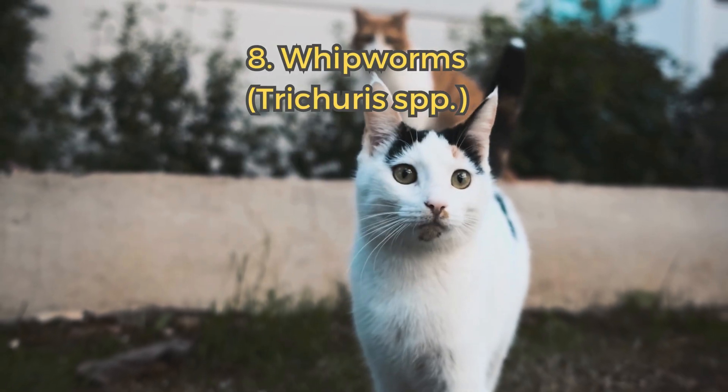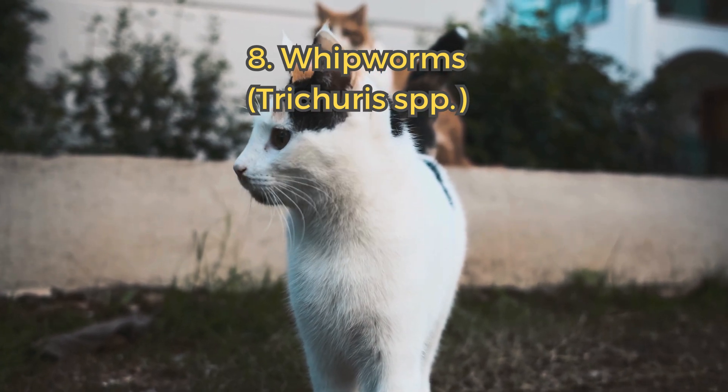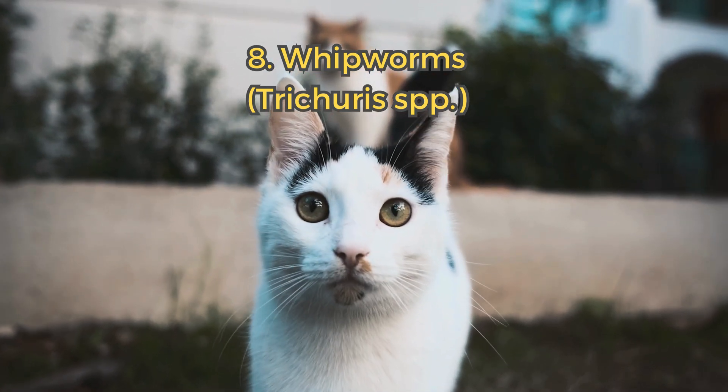8. Whipworms. Whipworms infect the large intestine, causing diarrhea and weight loss. Though uncommon, they can still affect cats.